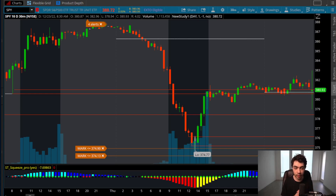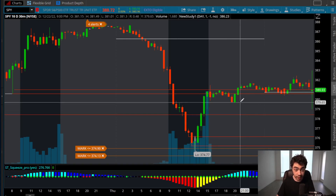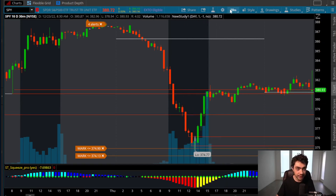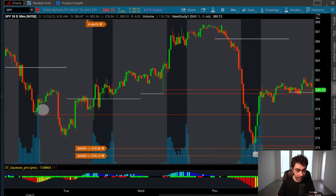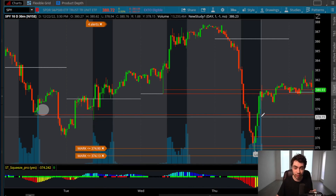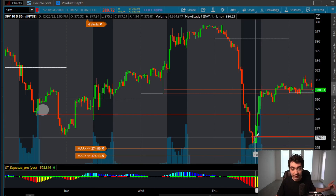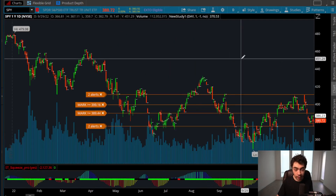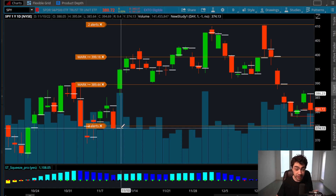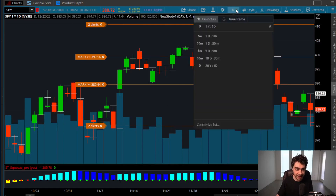In terms of profit taking, you're going to want to look to aim towards the $378 level. This is a very key level — $378 is make or break. If the SPY goes under $378, then we start to see a rapid sell-off to go back down to fill that gap, which has not been filled yet. There's a gap to fill at $374.13, which is still the best level for call options at $374.13. That's your overall downside analysis.